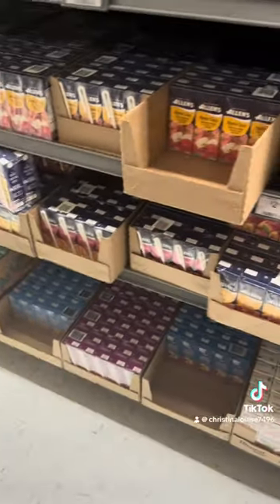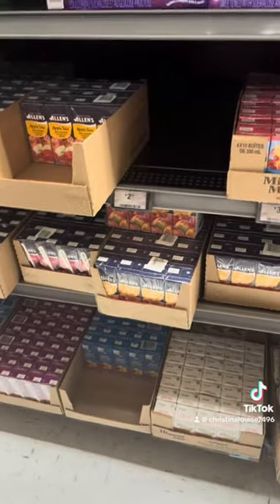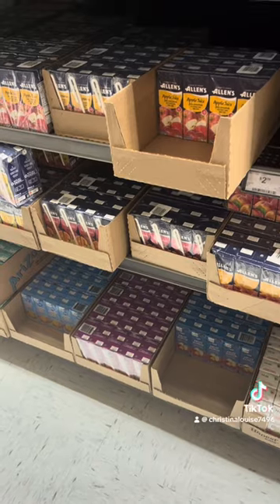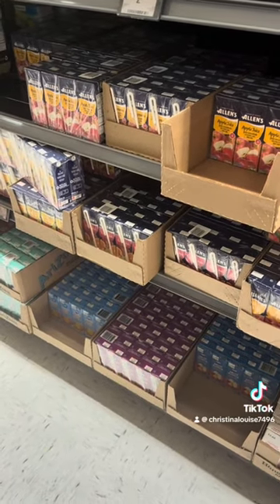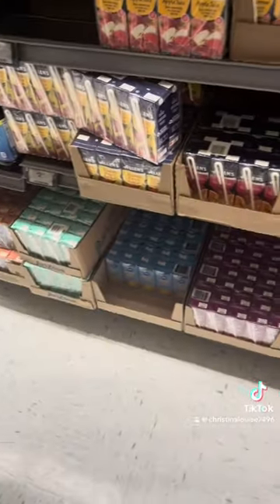Okay, which juice box do we want? The store brand is probably cheaper but we could get the name brand. Do you want the fruit punch? Get one of these. Do we need iced tea?